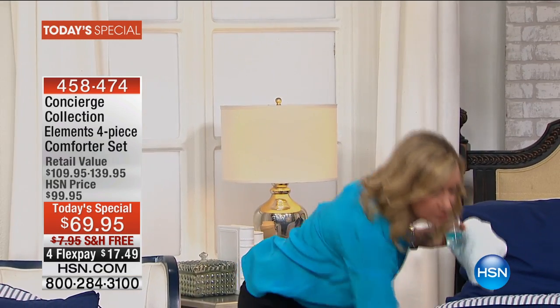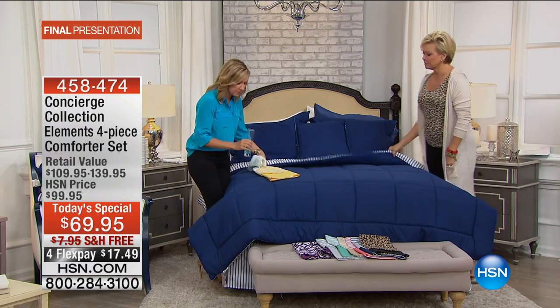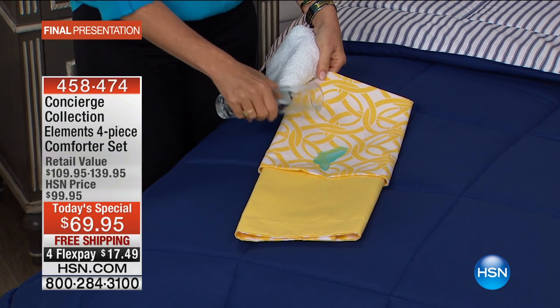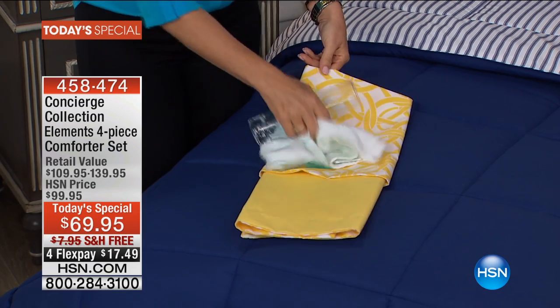Now you can get that same level of cleanliness and protection on every part of your bed. I'm going to grab the yellow — one of the lighter colors so you can really see this. Keep in mind with your purchase you're going to receive your comforter, your pillow shams, and your decorative accent pillow. And as Cynthia said, it's not just a hint of a pillow — it's a real 18-inch pillow.